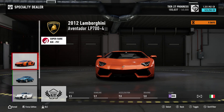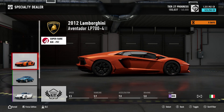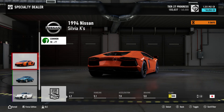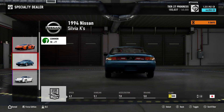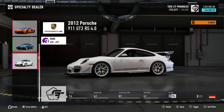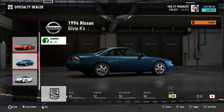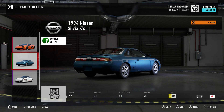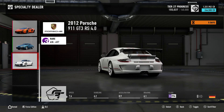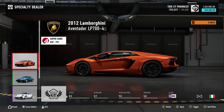This week's specialty dealer offers: we have the 2012 Lamborghini Aventador LP 700-4, sat in S class at 800. We also have the 1994 Nissan Silvia K's in class C at 500, and the 2012 Porsche 911 GT3 RS 4.0 sat in S class at 774 — but it just hasn't got anything on the Lamborghini Aventador LP 700-4.